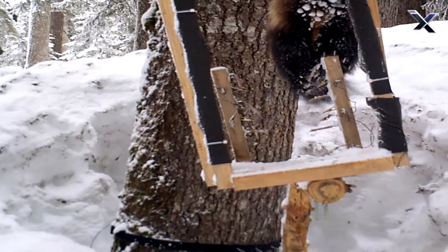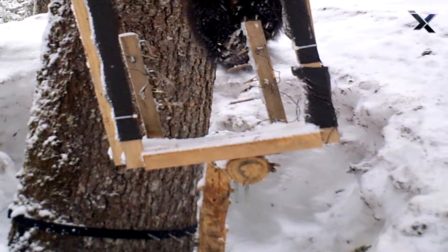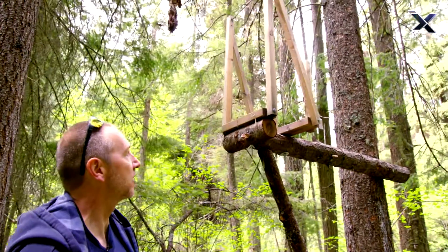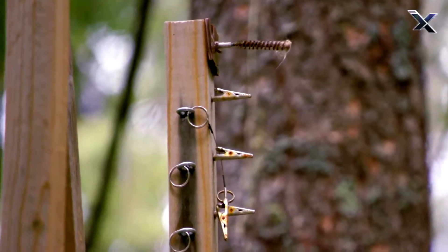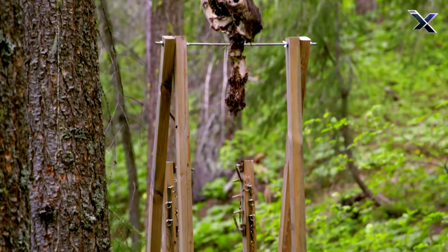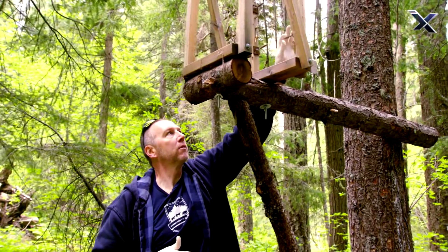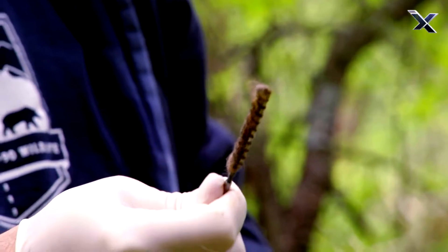When the wolverine sees this, all he's got to do is basically hop up onto this short little pole and run out to the end. Here on the end is where we have the hair snag. This frame basically funnels the wolverine through to the end of the run pole. And you can see these are 30-caliber brushes — gun brushes used to clean guns.